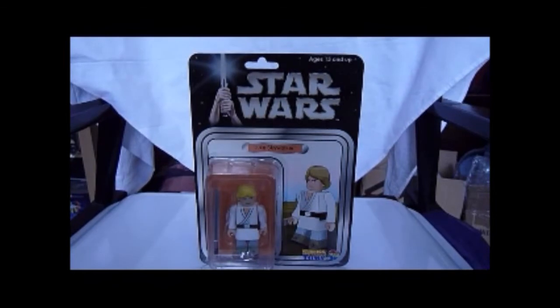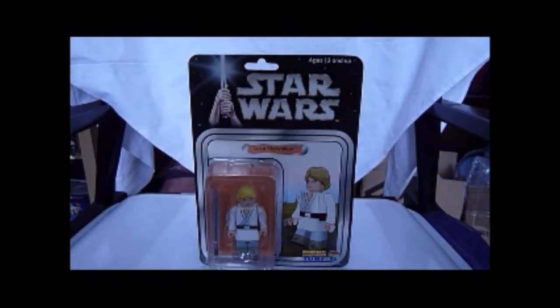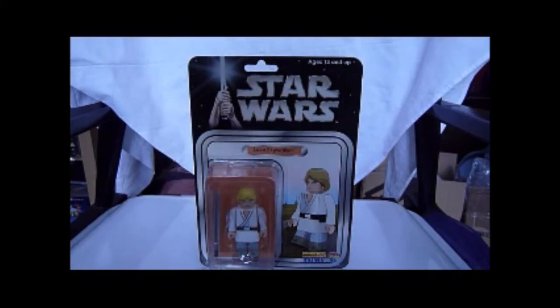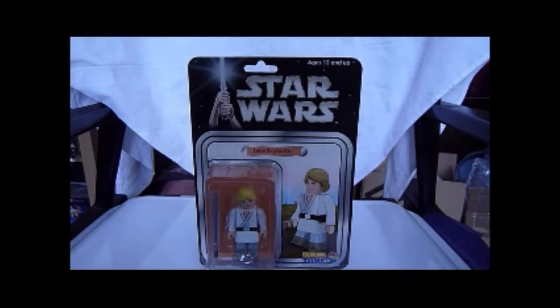Here we've got Luke Skywalker on a Kubrick card. These Kubricks are like mini figures — you must have heard of them. They come from Japan, Medicom Toys, and they're quite short — about half the size of a Star Wars figure. This is Luke Skywalker. This card recreates the original 12-back cards with a similar image of Luke Skywalker staring out at the suns, but using a Kubrick picture.